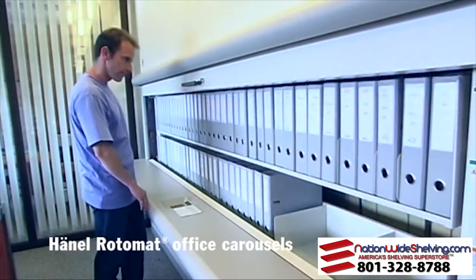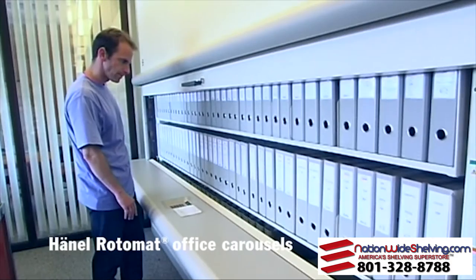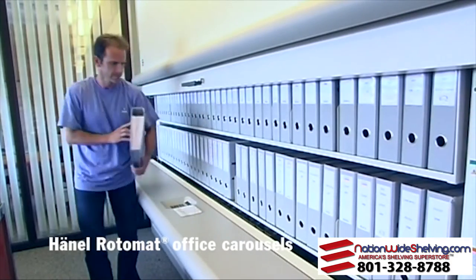Folders, index cards or files — the Hainel Rotomat keeps them all in order.